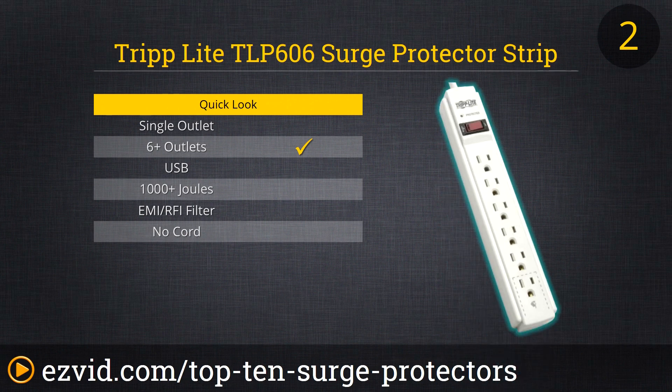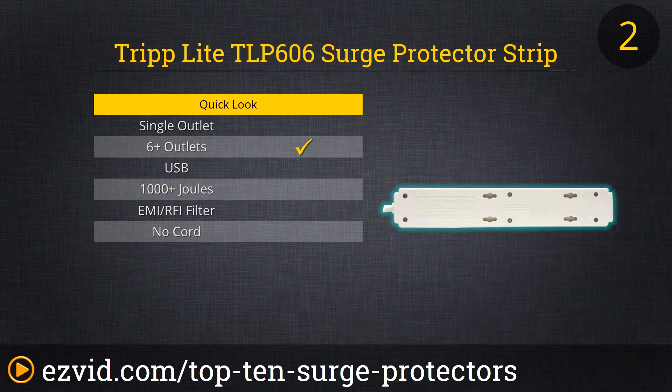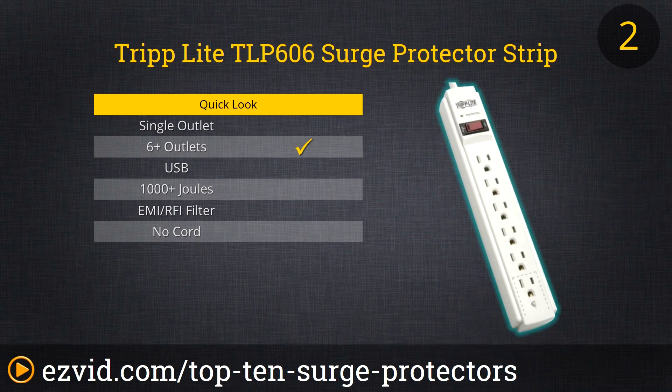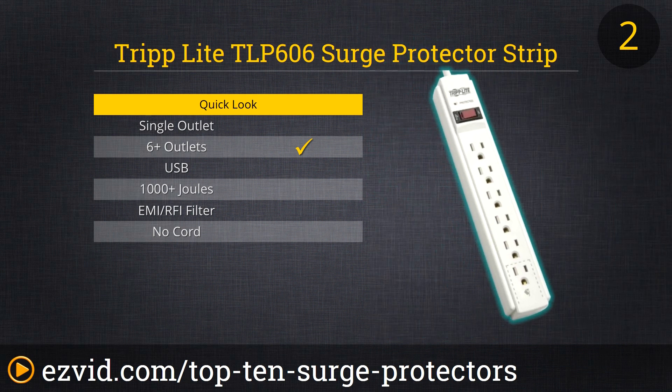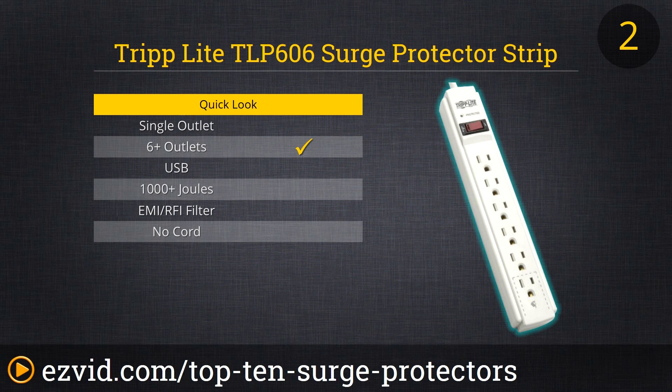At number 2 we have the Triplite Surge Protecting Strip. This looks just like any other power strip you would ever get, but it comes with all the surge protection provided by Triplite — 790 joules of dissipation and 6 surge-protected AC outlets. The reason we rank this one so high is because it basically is what everybody needs. Not everybody needs over 3,000 joules of dissipation and not everybody needs 20 plugs. At a very low price, for 90% of people you just don't need more than this.